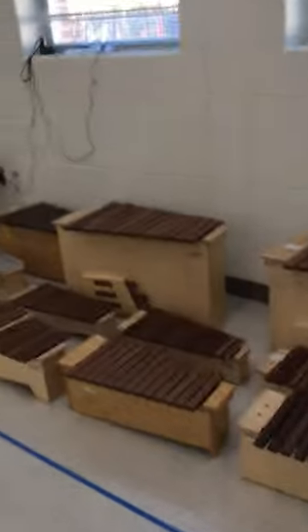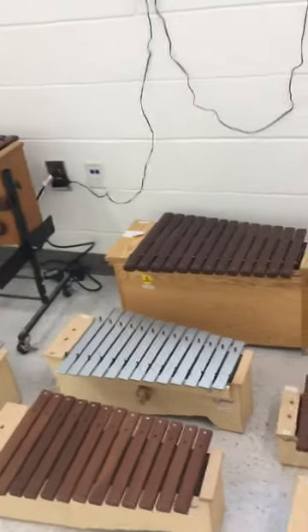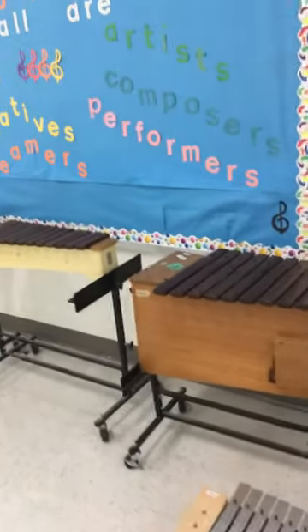And I'm very pleased to have a wide assortment of ORF barred instruments. So we have xylophones that are made of wood and metallophones that are made of metal and they make different sounds and notes.